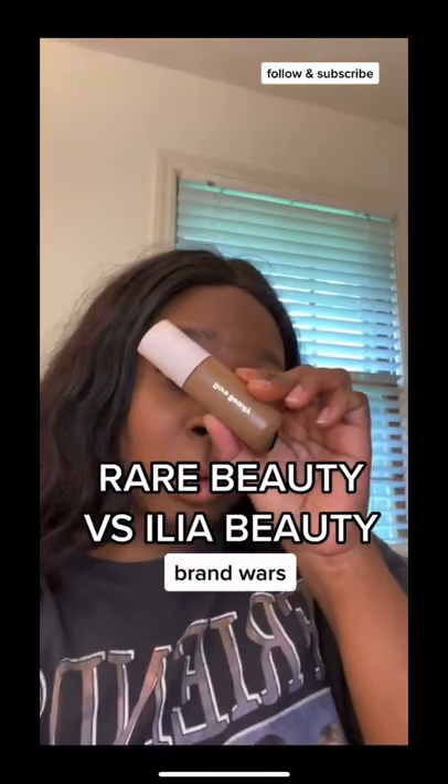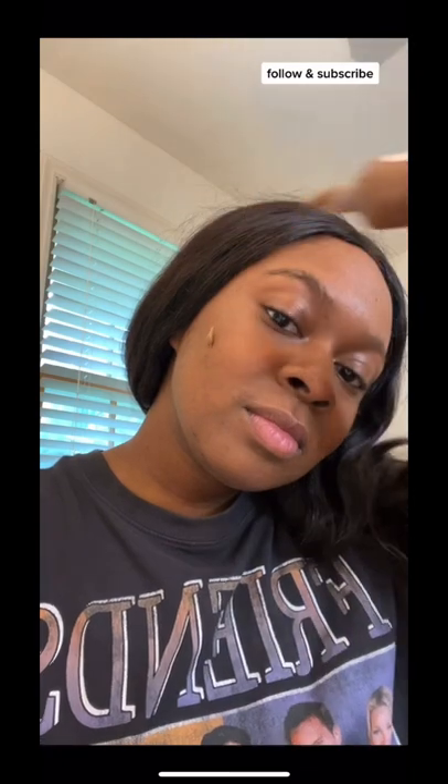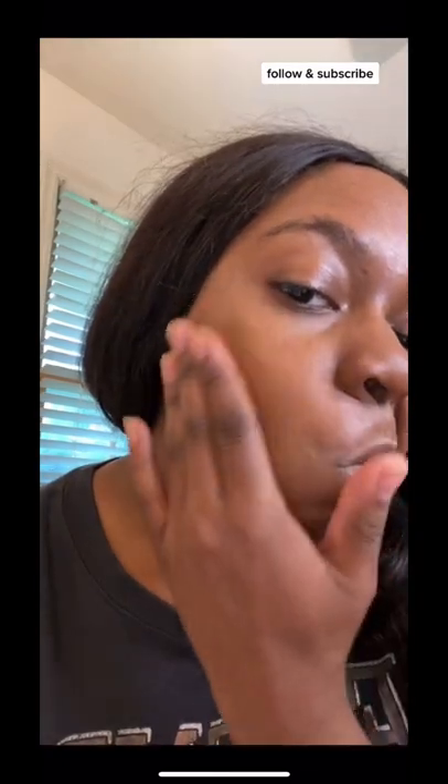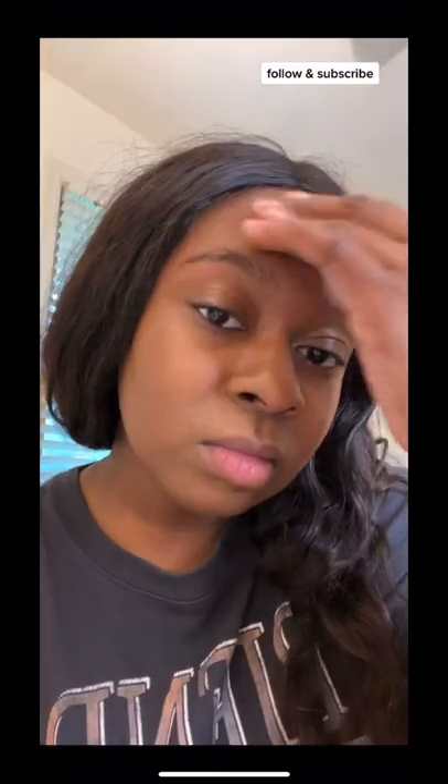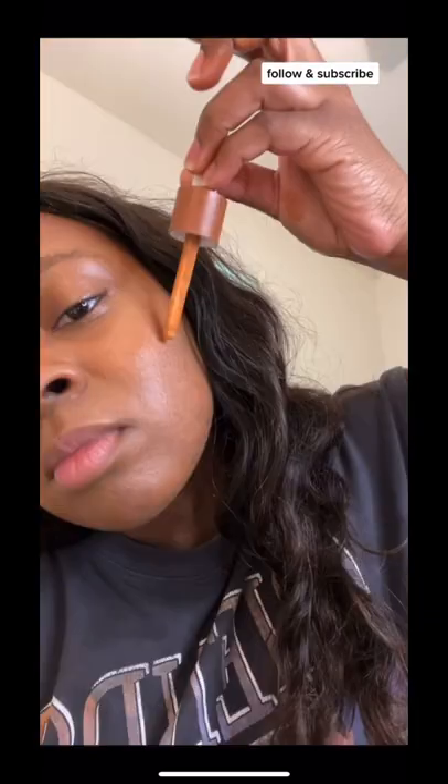Let's test the Rare Beauty Tinted Moisturizer versus the Ilia Beauty Super Serum Skin Tint. I've been using the Rare Beauty Tinted Moisturizer for about four weeks now, and I love it. But I thought I'd give Ilia Beauty a try, and right off the bat, I could tell the difference.